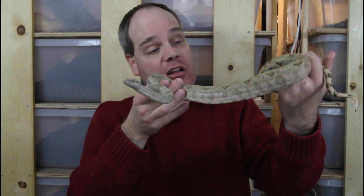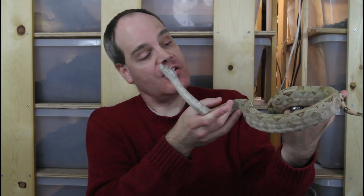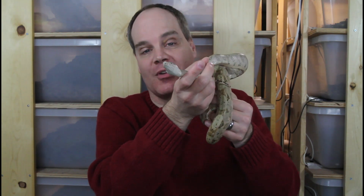That's the Hog Island boa — a great locality boa for Boa-Mess day number five and a must-have for the locality collector. Hope you enjoyed this look at the Hog Island boa. Please stay tuned for further videos in this series exploring the 12 days of Boa-Mess. Thanks for watching, and Merry Boa-Mess!